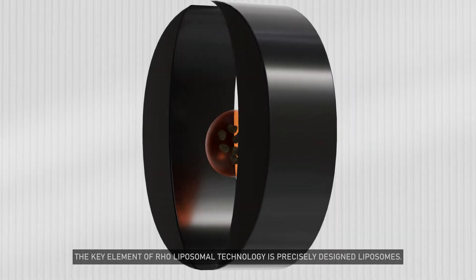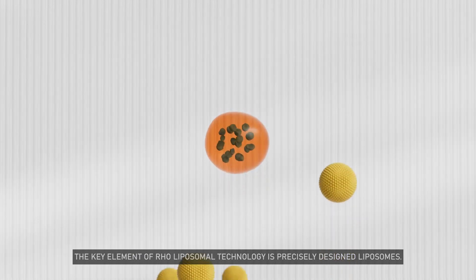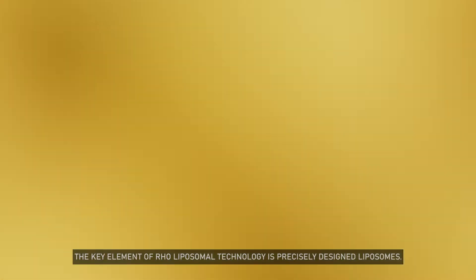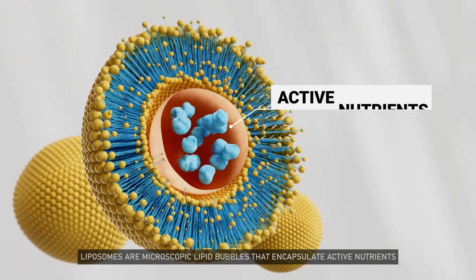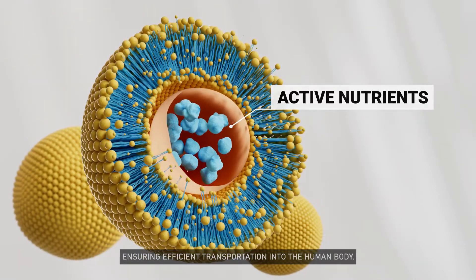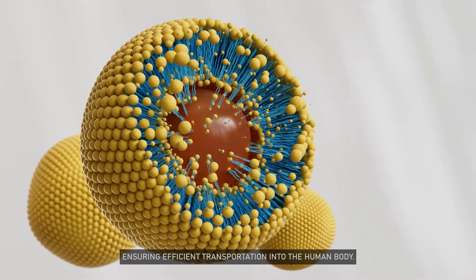The key element of Rho liposomal technology is precisely designed liposomes. Liposomes are microscopic lipid bubbles that encapsulate active nutrients, ensuring efficient transportation into the human body.